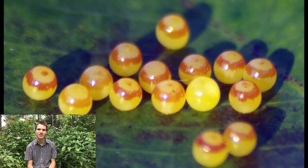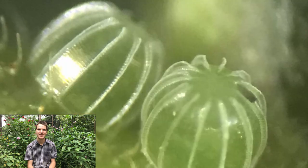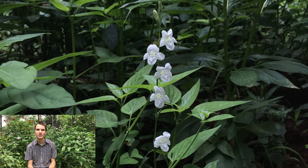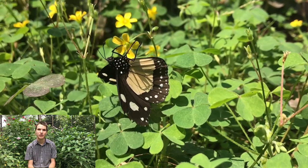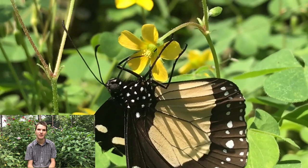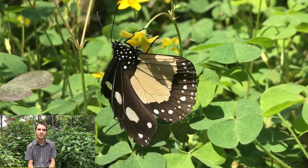Every butterfly starts its life as a tiny little egg, often less than half a millimetre in diameter. These eggs are laid on the leaves or stems of their specific larval food plant. Larva is another word for caterpillar, so the larval food plant is a plant that the caterpillars eat. Adult butterflies can drink nectar from many different types of flowers, but the caterpillars are incredibly fussy about what plants they eat the leaves of. Each species of butterfly has only one plant or a couple of similar indigenous plants that their larvae can feed on.